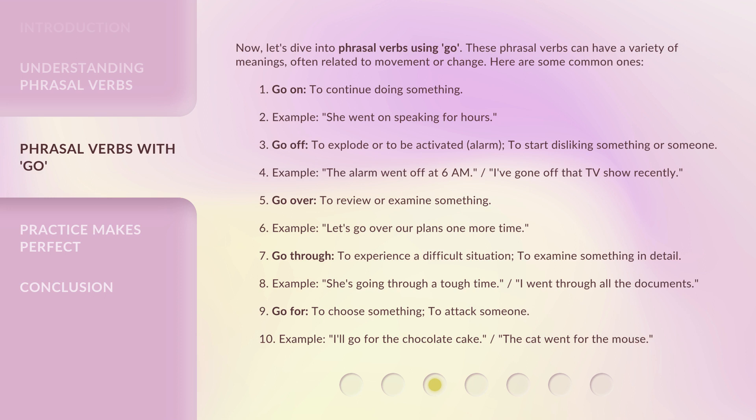First, 'go on' — to continue doing something. Example: she went on speaking for hours. Second, 'go off' — to explode or to be activated, like an alarm, or to start disliking something or someone. Examples: the alarm went off at 6 a.m.; I've gone off that TV show recently.